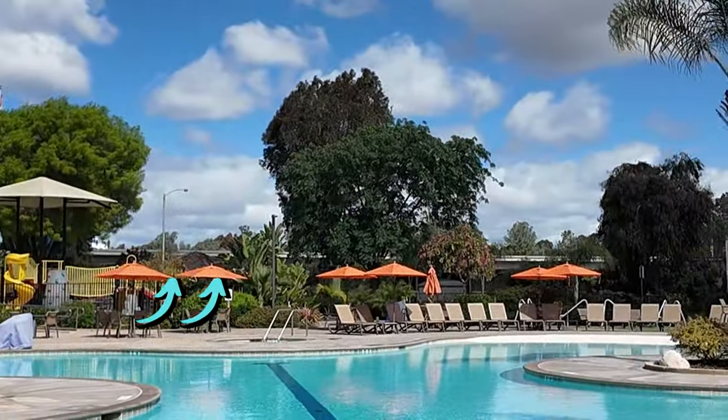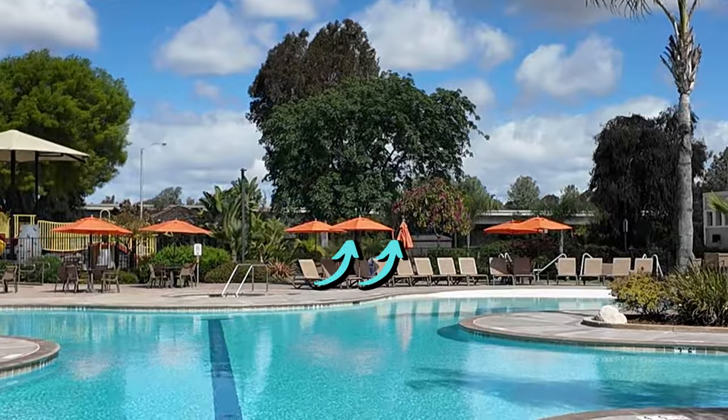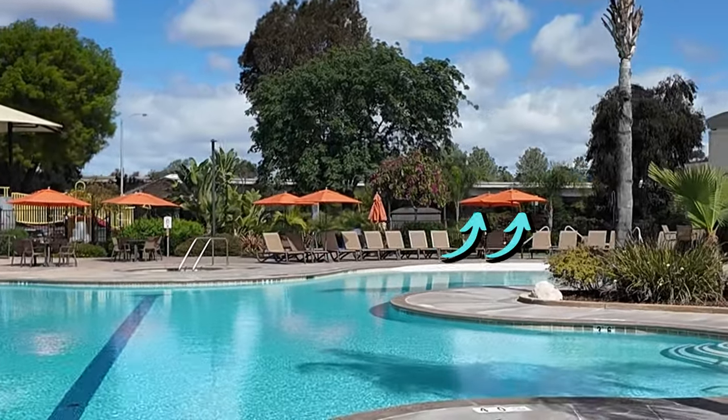The other downside to this campground — and you may be able to hear it in the background — is that there's an expressway, elevated, right off to the north of the campground. You do hear a lot of noise from that and it is a little loud. But you tend to get used to it, and you probably don't notice it as much in your RV. I don't hear it much, and traffic drops off quite a bit at night so I don't hear it overnight at all. So those are my two complaints: the cost and the noise from the expressway.